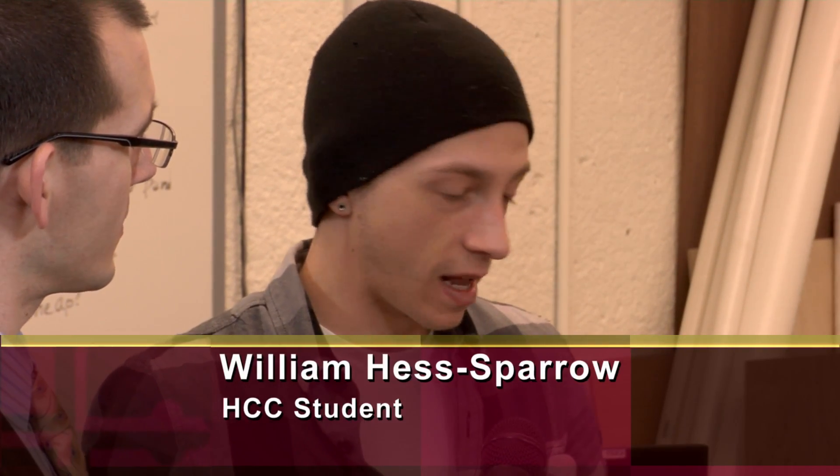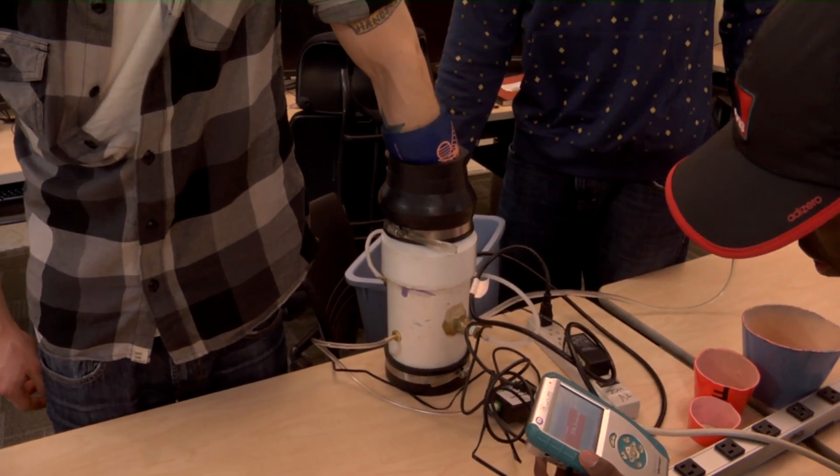Will, can you describe this project to us? I think it's called Blood Cooler. Yeah, we're working on the Blood Cooler project for this semester. It's been an on-again, off-again project for HCC for about three years now. Basically what we're doing is using the principles of thermodynamics and the science of heat transfer amongst mammals to find a more efficient way to cool the body down.